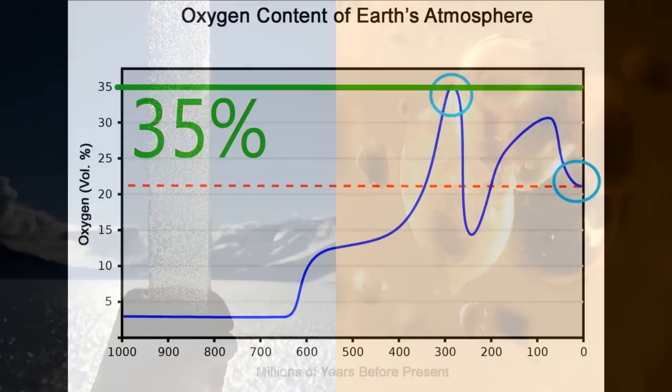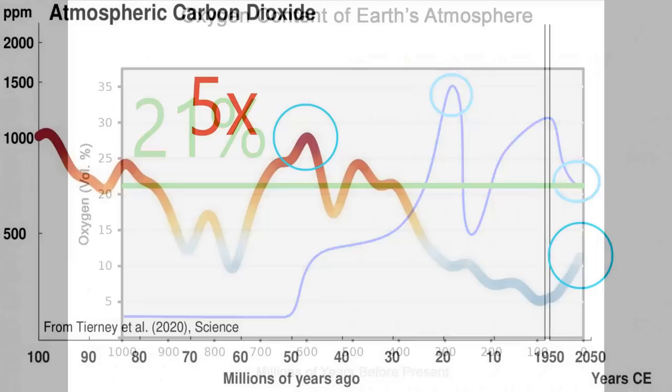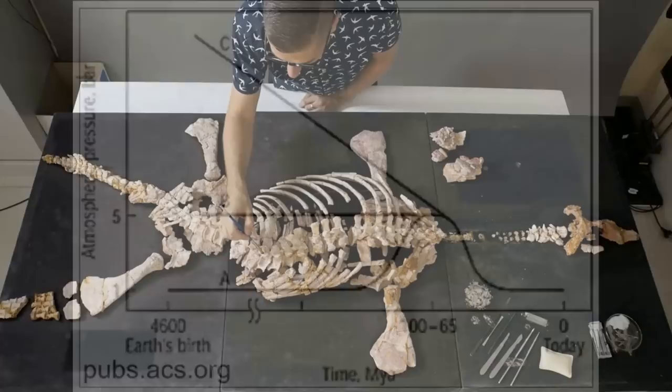These air pockets in amber and ice have revealed that the levels of oxygen in the earth's atmosphere had once been as high as 35%, compared to the 21% oxygen in the air currently. Carbon dioxide levels were also five times higher than they are now, which enabled vegetation to thrive since they breathe in carbon dioxide. Furthermore, the air pressure and density across the entire world was significantly higher long ago.